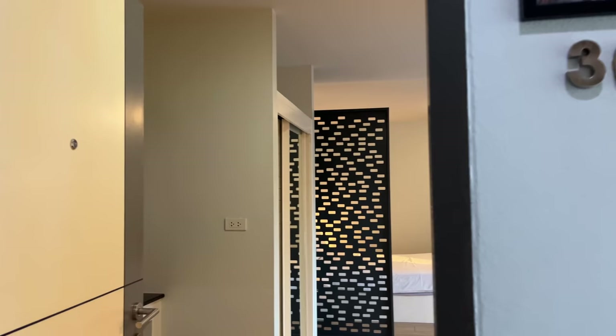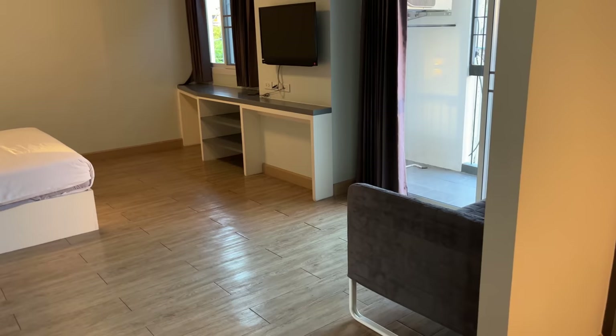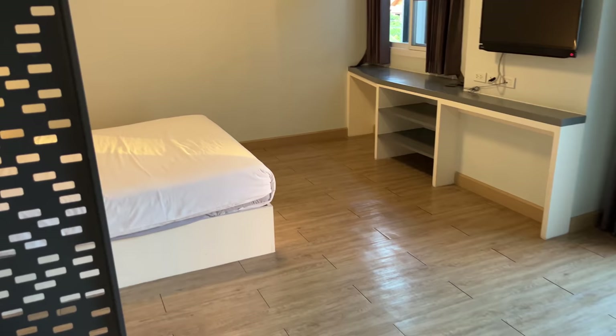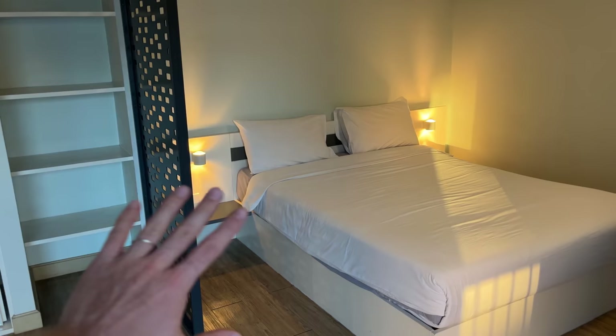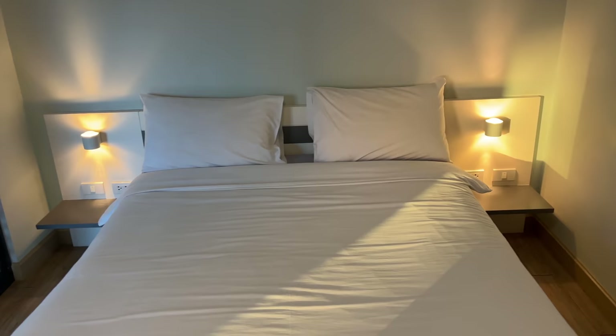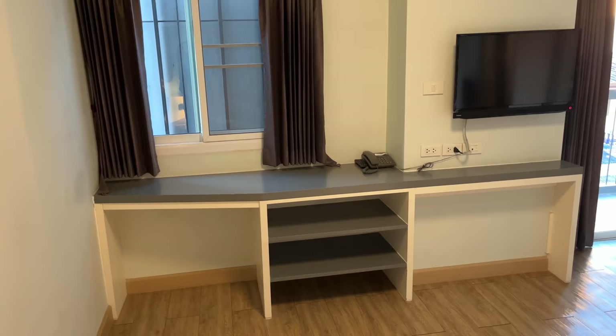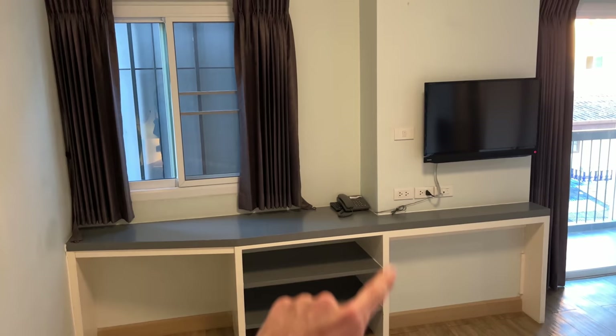Next we're going to check out the executive room, which is going to be a little bit bigger. Here we are right across the hall — room 309, the executive suite. Right away this room is a lot bigger; you've got a nice little corner dining table here, and just overall a much bigger space in the living room area. It's separating the sleeping area a bit — the bed looks to be the same size but it's nicely separated — and we've got some more large shelves here with open above-storage for your luggage and bike bags.